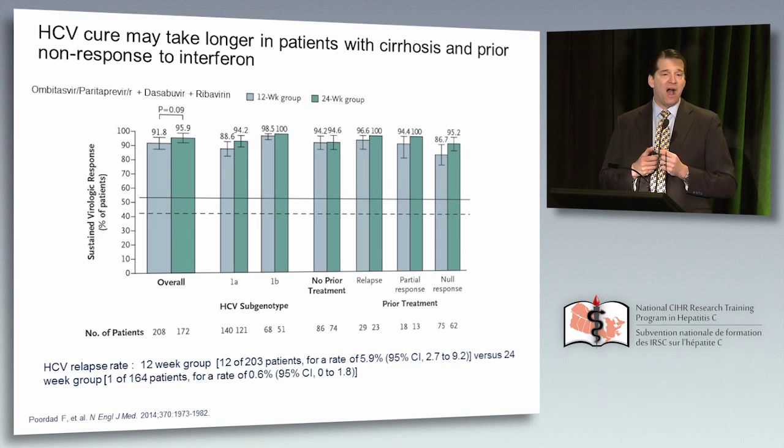Patients with cirrhosis and prior failure are more difficult to cure. In a study of the 3D regimen plus ribavirin — NS5A, NS3, dasabuvir plus ribavirin — in prior null responders to pegylated interferon/ribavirin who have cirrhosis, 24 weeks of therapy was significantly more effective than 12 weeks: 95% versus about 87%. There's something about prior pegylated interferon failure that I think is an immunologic deficit. There's also something about the cirrhotic liver — perhaps representing a dysfunction of the immune system within the liver.